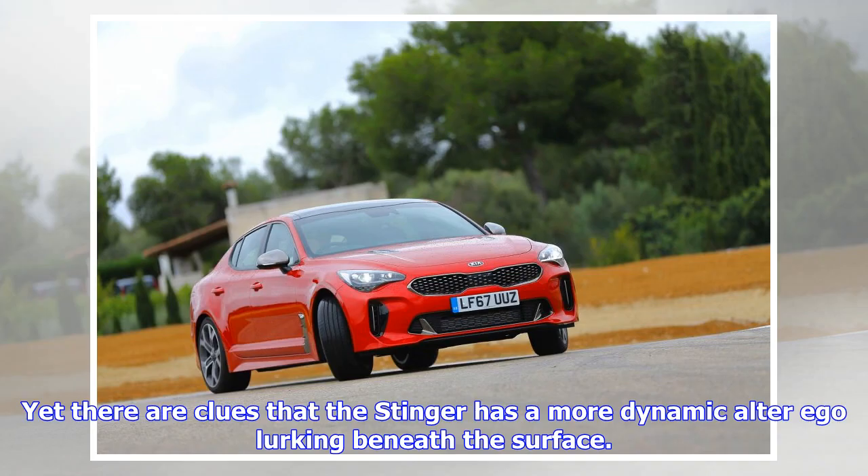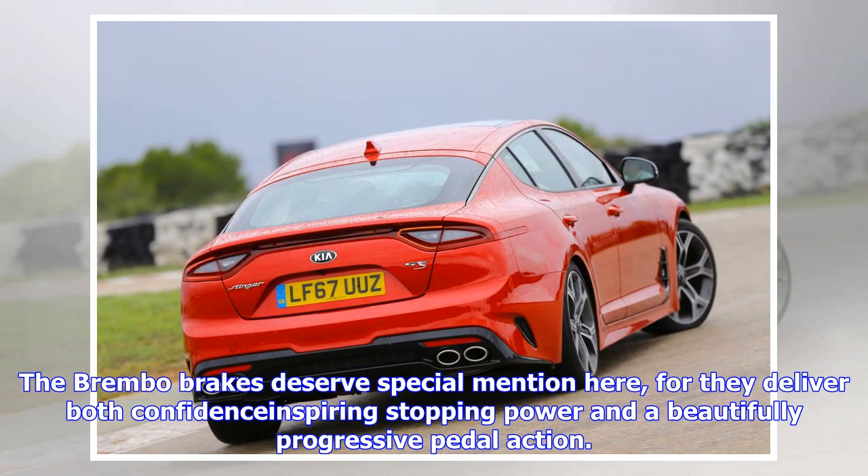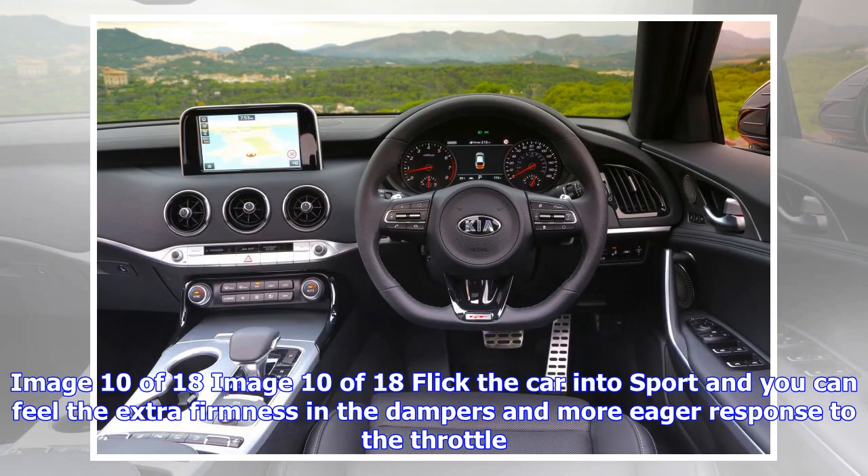The excellent dampers manage to round off even the sharpest surface imperfections. The car is quiet too, with both wind and road noise well suppressed even when cruising at high speeds. Yet there are clues that the Stinger has a more dynamic alter ego lurking beneath the surface — the driving position is set surprisingly low, while the major controls have a reassuring meatiness to their weight and response. The Brembo brakes deserve special mention for delivering both confidence-inspiring stopping power and a beautifully progressive pedal action.